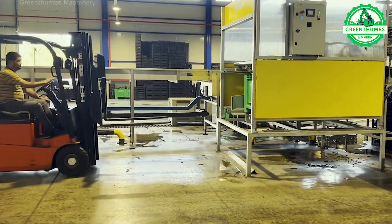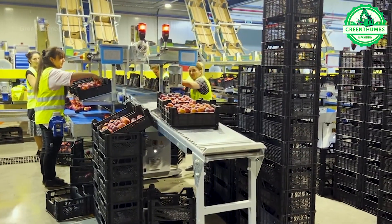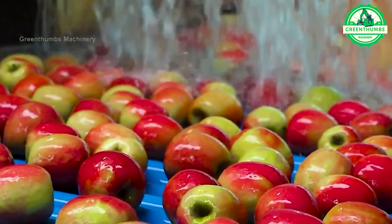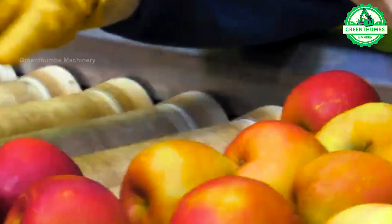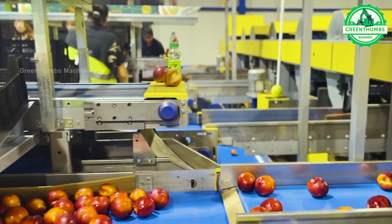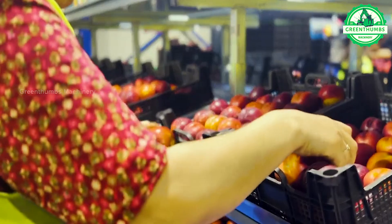In a fruit processing plant, the apple processing process involves several key steps: receiving and inspecting the apples, washing them thoroughly, sorting and grading based on quality criteria, processing them into final products such as slicing, grinding, or juicing, followed by packaging and sealing the products.